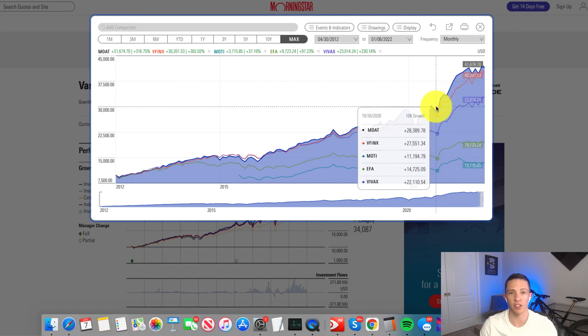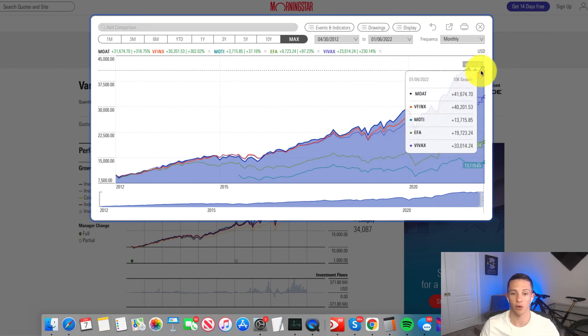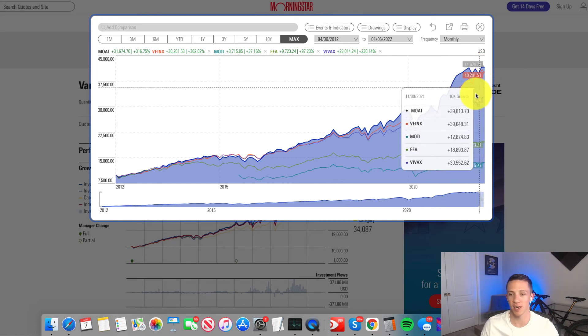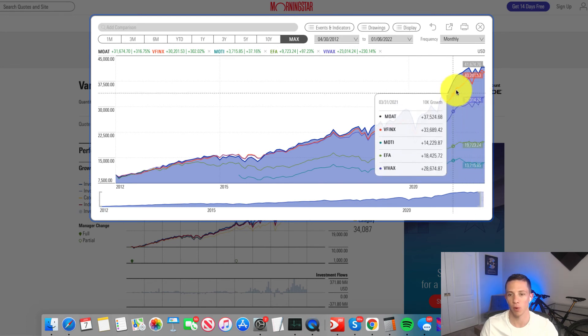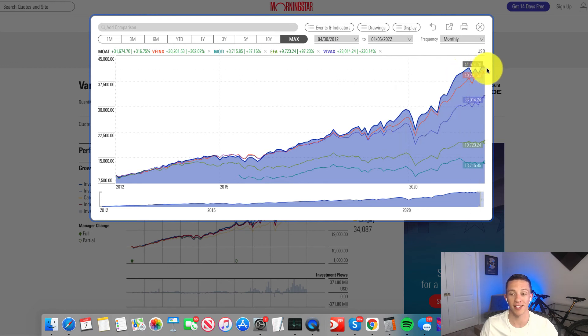Over the last 10 years, it has basically been impossible for anything to beat market-cap weighting. If you consider market cap as a factor, it has outperformed basically everything else. So beating market-cap weighting has been incredibly difficult. On a more apples-to-apples basis, a value index is a fairer comparison than a broad market-cap-weighted index, and by that measure MOTI has done well and absolutely kicked ass.